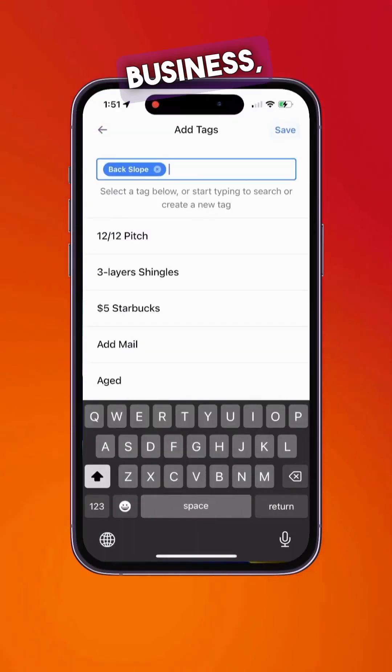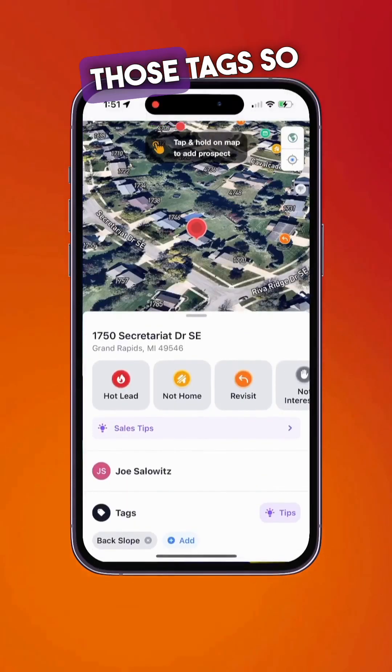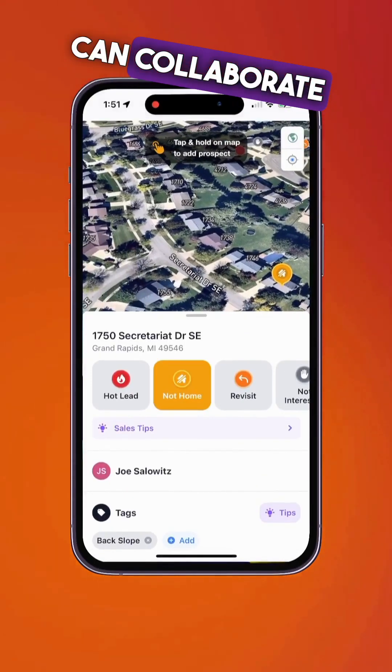Add tags that matter to your business, and customize those tags so your whole team can collaborate with them.